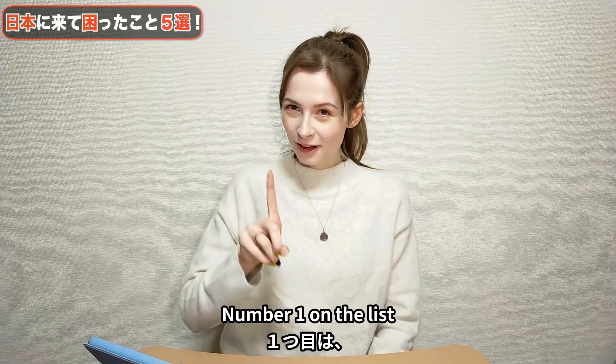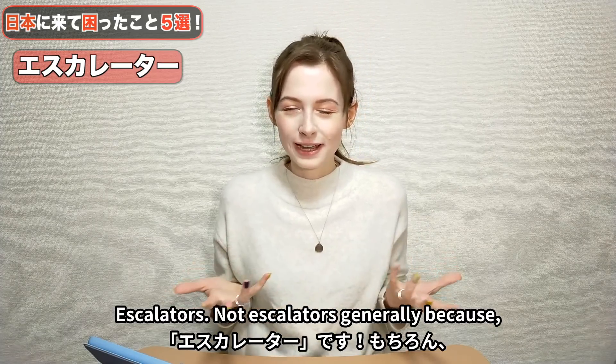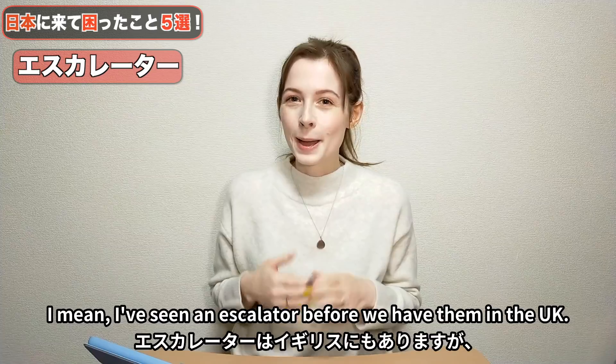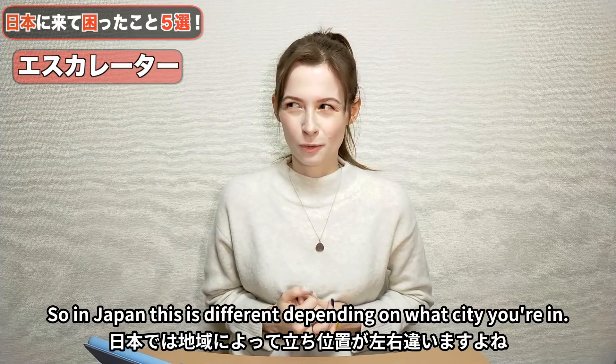Number 1 on the list: escalators. Not escalators generally, because I've seen an escalator before — we have them in the UK — but it's the side of the escalator you stand on. In Japan, this is different depending on what city you're in.